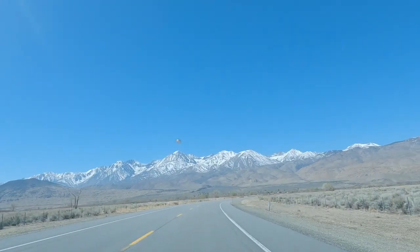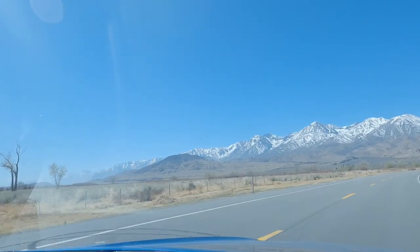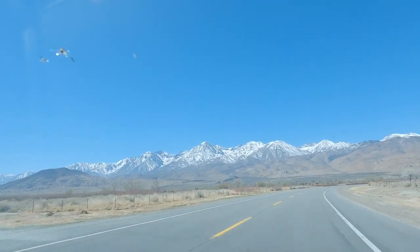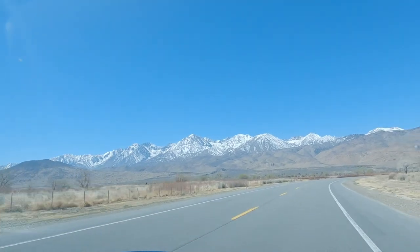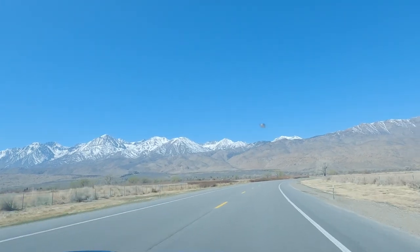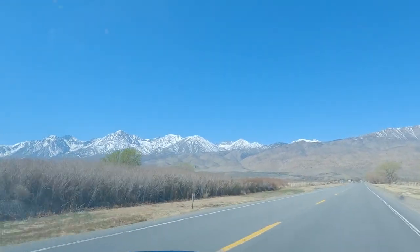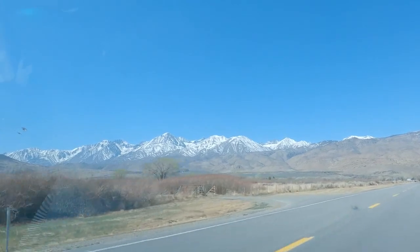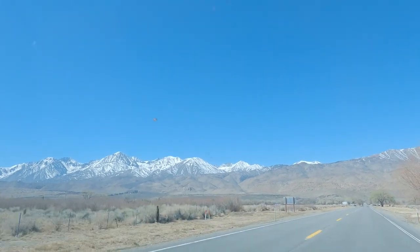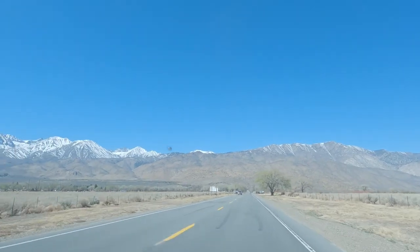Look at this guys, look at this view we have. We actually slept here last night — we were having a really good time. We had some good food, some barbecue, some burritos, some Mexican food. It was good, and this is our view when we woke up. We're starting to head again to our next point, which is going to be Mammoth Lake. The other side of that mountain is Yosemite National Park. If we drive a little bit more up, that's going to be Yosemite Valley, but we are on the other side of that mountain, so we're not going to the National Park today.